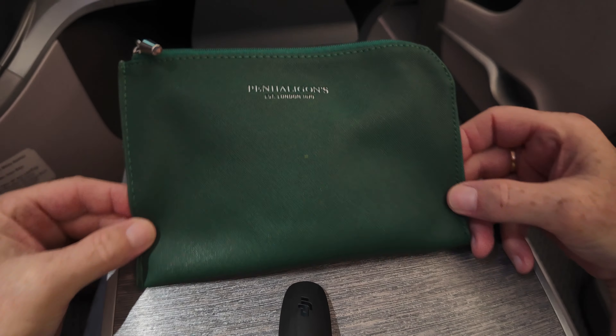Shortly after take-off there was a drinks service, and then the meal service started. The food selection wasn't the biggest, but definitely had something for every taste. You can also reserve your meal online or select special meal options. First up was chicken satay — one of my favourites. We had just spent the last two weeks in Southeast Asia and had plenty of satay, but my wife and I both agreed this was by far the best we'd had during the entire trip.